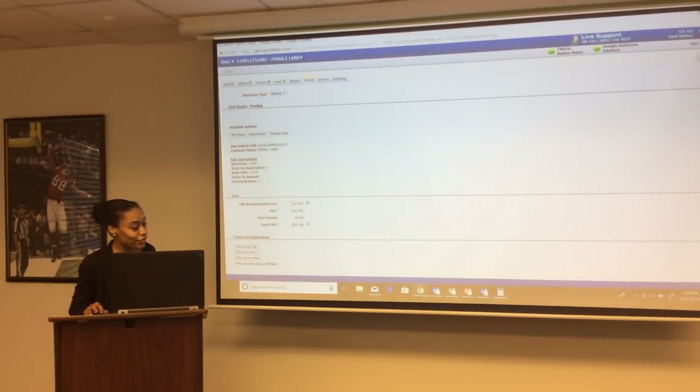The fees shown include the title and registration fee — Georgia's title fee is $18, a $20 tag fee, and a $5 mailing plate fee. TAVT tax is 7% of the fair market value of the vehicle, unless you are a buy-here, pay-here dealer collecting 4.5% TAVT from the customer. Once you're ready, hit the finalize deal button.